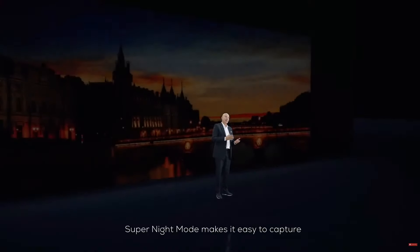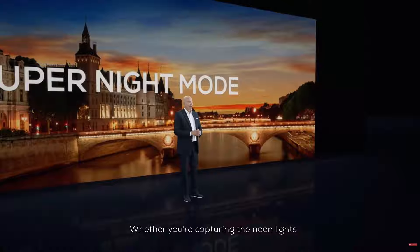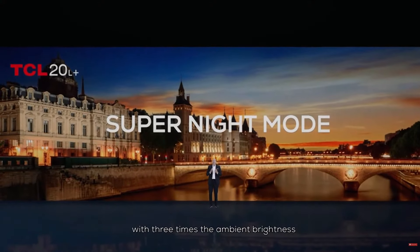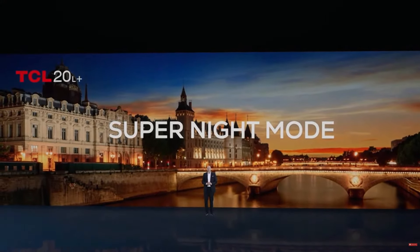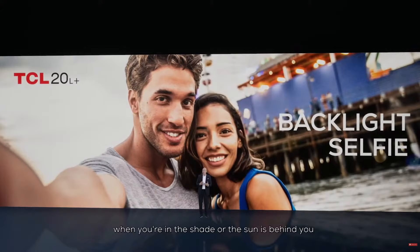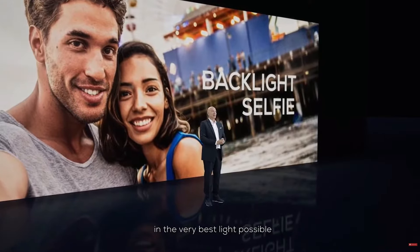Super Night Mode makes it easy to capture great photos and videos even in extremely low-light scenarios. Whether you're capturing the neon lights of the big city or a starry sky in the forest, Super Night Mode automatically enhances your images with three times the ambient brightness, resulting in vibrant images full of detail and color. And the selfie camera uses a feature we call Backlight Selfie, which eliminates washed-out photos when you're in the shade or the sun is behind you, so you can always present yourself in the very best light possible.